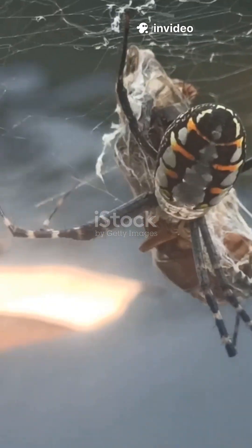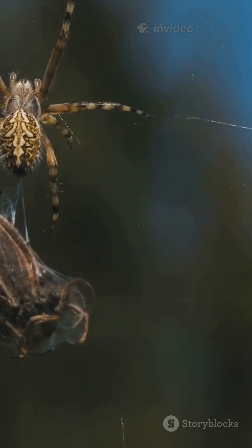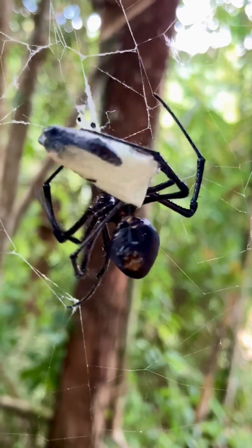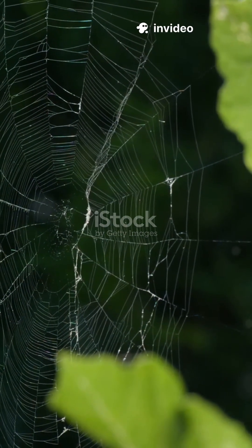Many use their venom not to harm humans, but to capture their dinner, wrapping up unlucky insects in silk with ninja-level precision. Some spiders, like the black widow, have venom strong enough to be dangerous to us, but most spiders out there are harmless and actually help keep pests under control.